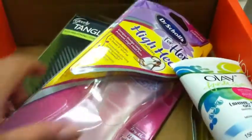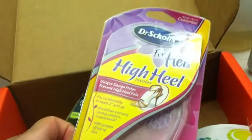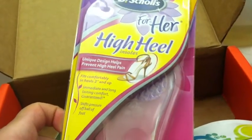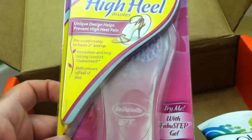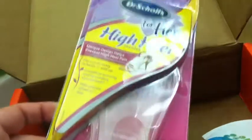So I'm going to show you what's inside. Alright guys, so this is everything that came in the box. First thing I'm grabbing here is the Dr. Scholl's High Heel Insert Insoles. I got this in my last box and they work pretty good. I'm just not a high heel person so this thing's not exactly for me.